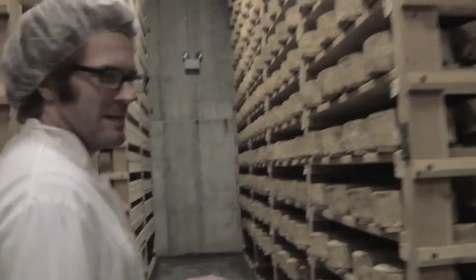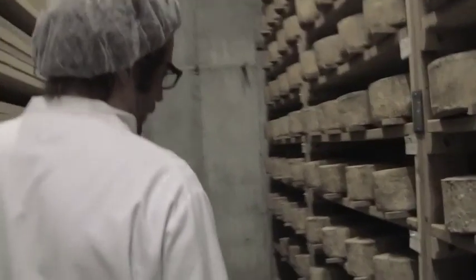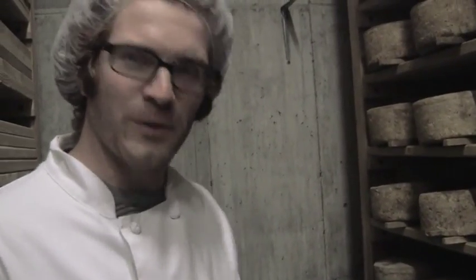Cheese has aged anywhere from 10 to 14 months, so we're right in this 12-13 month range, which is my favorite. Every batch has a test wheel in it, so you can go through and taste. It allows us to test for quality — testing pH and moisture during the aging process — but also tasting it, especially as it gets to that nine-month range when it's almost ready for sale.